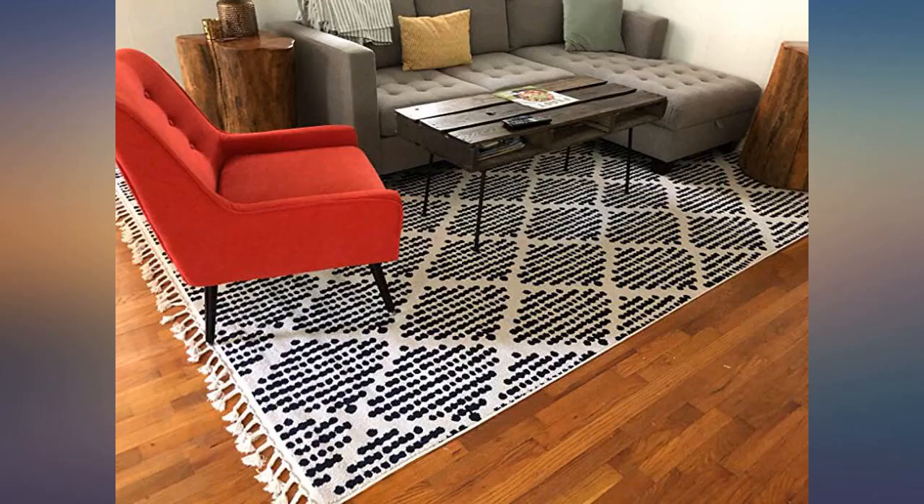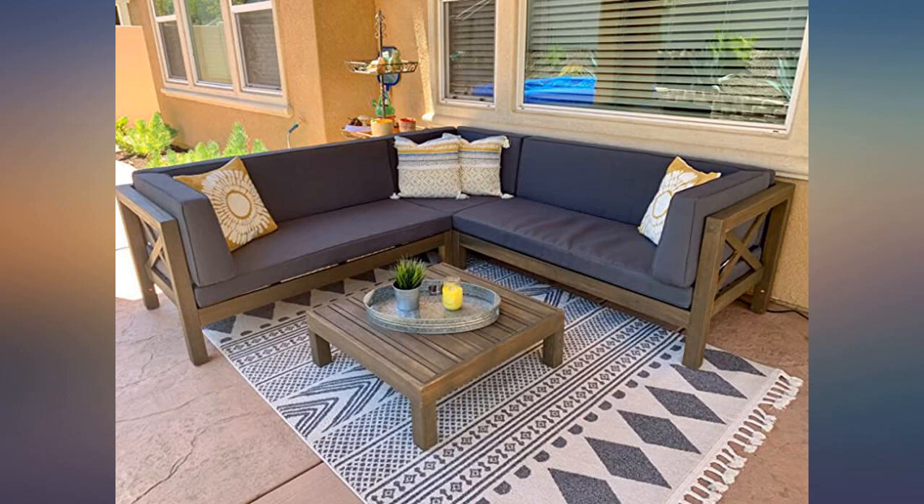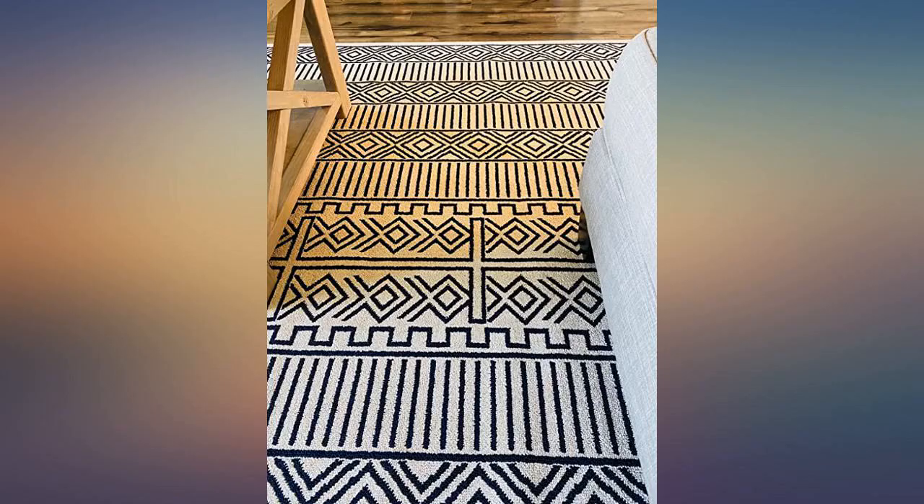I cannot say enough about this rug — it is beyond amazing. It is so beautiful and thick. It rolled right out completely flat on my carpet, all tassels intact, perfectly braided. No odor or anything, just fresh new rug smell.